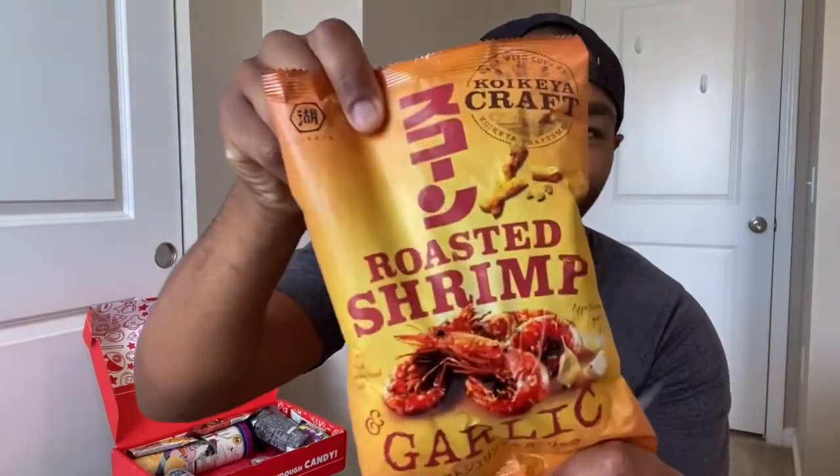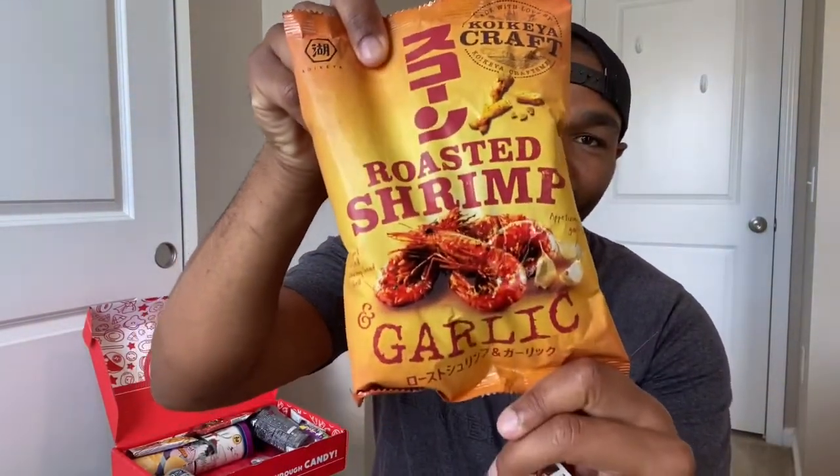This is a big bag — roasted shrimp garlic flavor. It's called Roasted Shrimp Garlic Craft Scone: 'These scone crunchies are crafted with the delectable taste of roasted shrimp and garlic in each bite for the ultimate savory munch.' I do like shrimp, so that sounds pretty interesting. I'll try these out as a little snack this week.